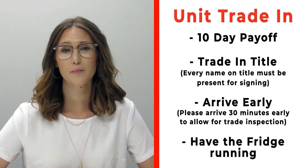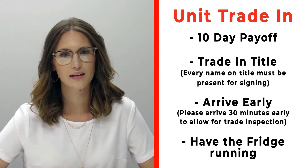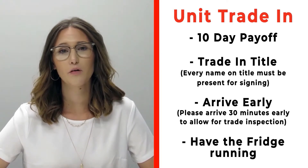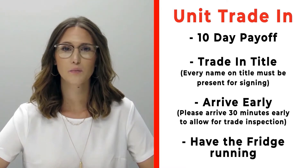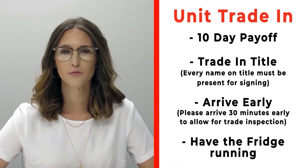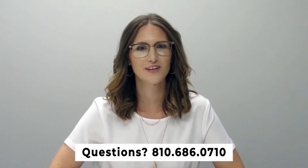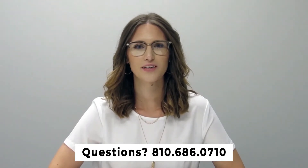If you have a trade that you're trading in with us, please make sure that you bring your 10-day payoff as well as your title and all persons who will be listed on the title of that trade. Arrive 30 minutes early before your appointment time so we can properly inspect your unit, and make sure that you have the fridge on and running prior to arrival. If you have any questions, please feel free to give us a call at 810-686-0710. Thanks so much, have a great day!